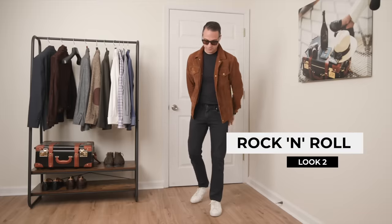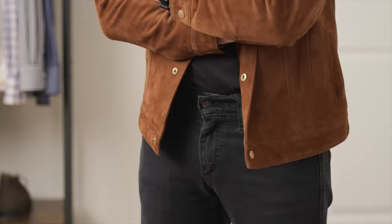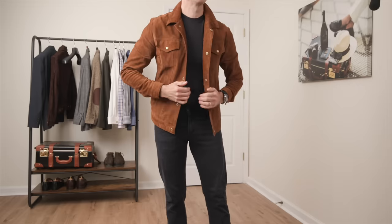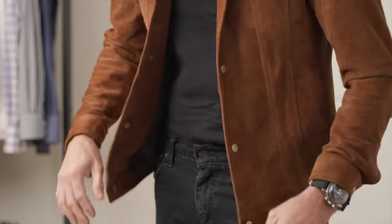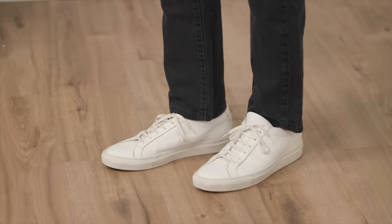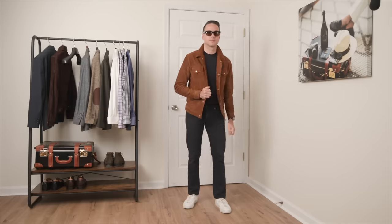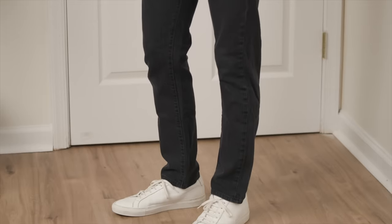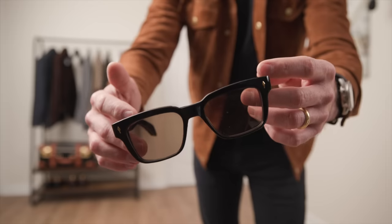Here we've got a classic rock and roll look: black t-shirt, black jeans. The sky's the limit with what to style with this, but I kept it simple with some big contrasts. Starting with the jacket — it's a classic trucker jacket style in a gorgeous caramel color and buttery smooth suede. Both the color and texture elevate the look. White Common Projects sneakers anchor the outfit with high contrast against the black. I'm a fan of the white against black — it creates visual interest and a kind of visual layering. On my wrist, the Speedy on a black NATO, with some Jacques Marie Mage shades for the rock and roll vibes.